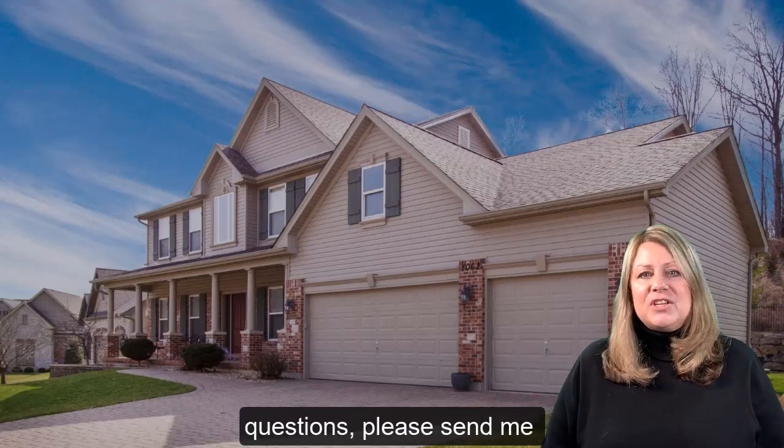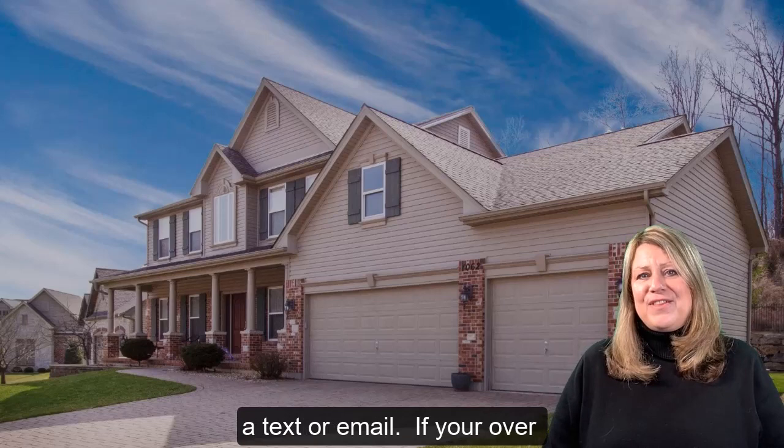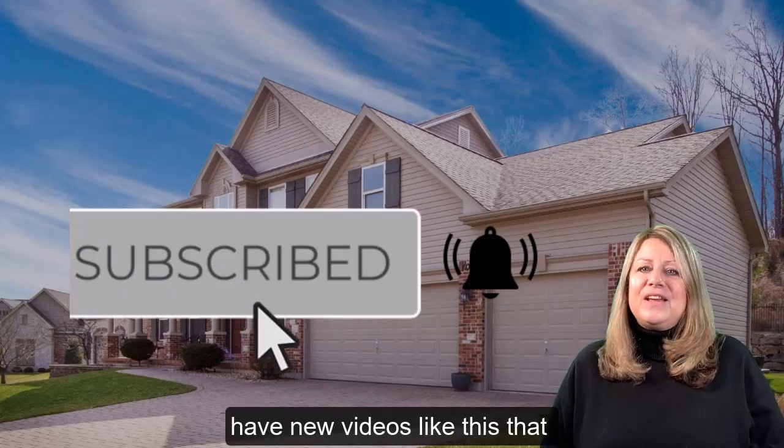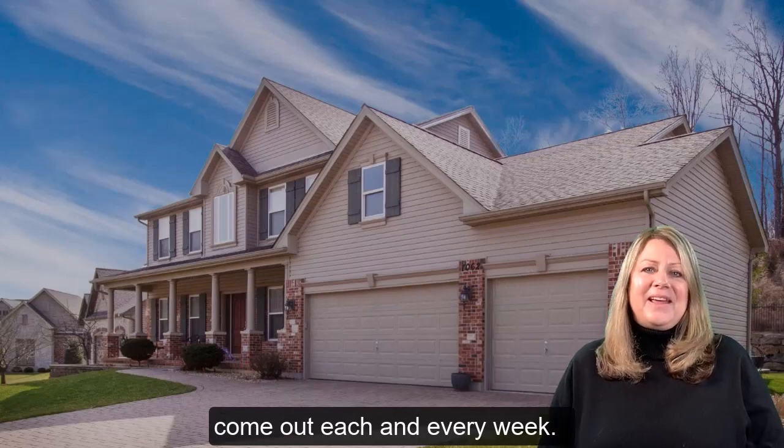If you have any questions, please send me a text or an email. And if you're over there on YouTube, hit that subscribe button to my channel because I have new videos that come out like this each and every week. Bye for now.